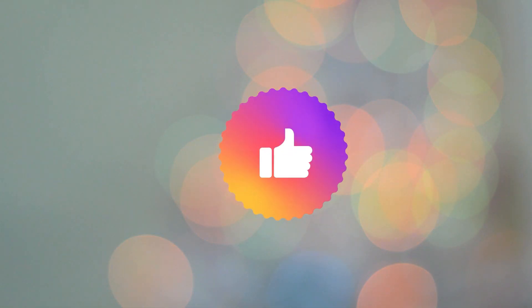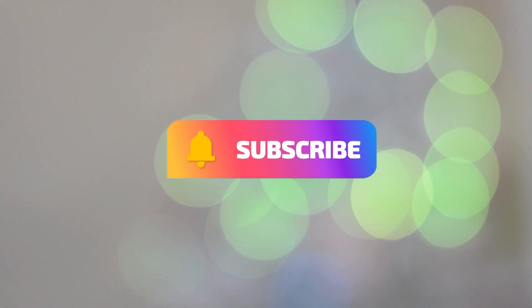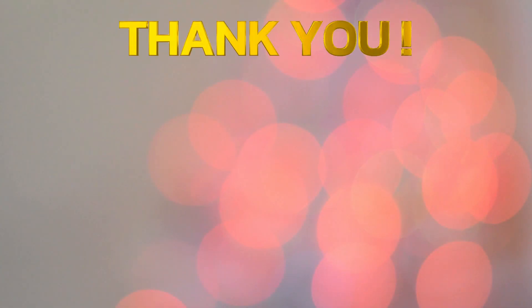If you found this video helpful, please give it a thumbs up and don't forget to subscribe to this channel and hit that notification bell, turning on all notifications, because I don't want you to miss any job lead when I post them — especially ones like this one where they're hiring immediately. Thanks so much for visiting and I'll talk to you in the next video.